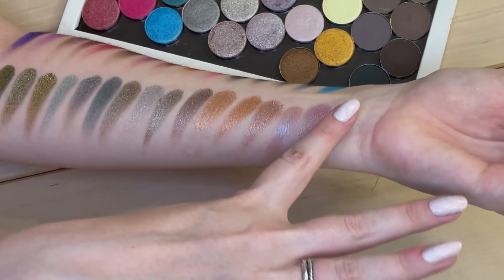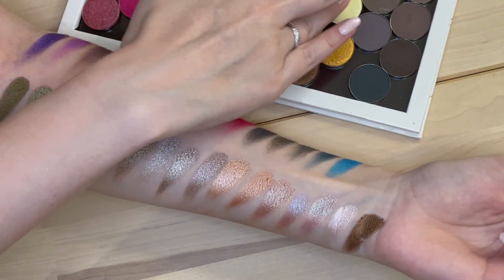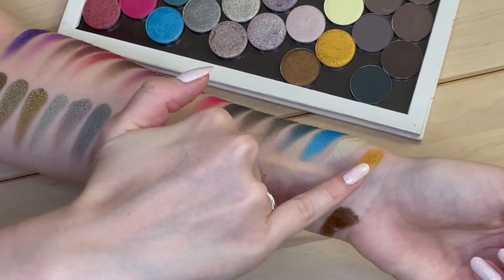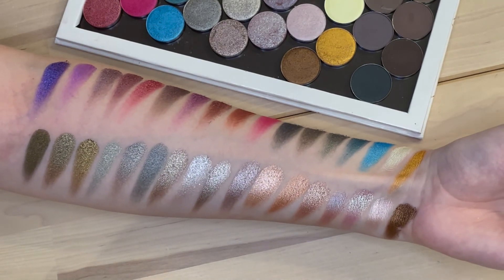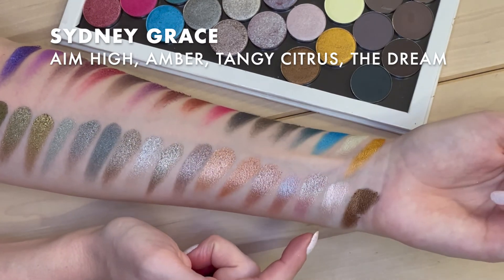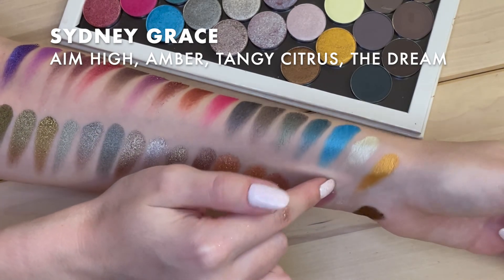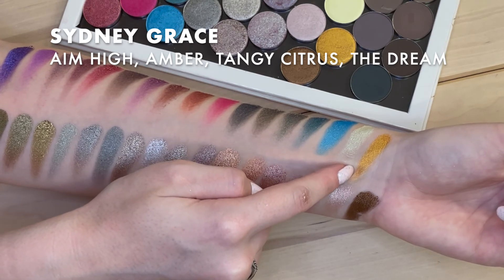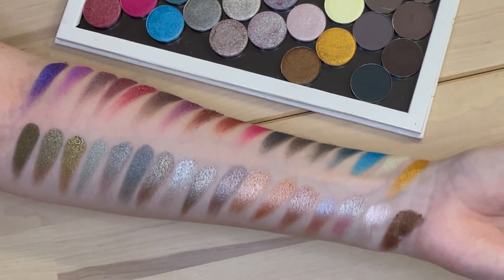And then these last four shimmers: Aim High — a really shiny dusty pinky purple — Amber, a beautiful deep bronze, Tangy Citrus — kind of a very light slightly metallic yellow — and The Dream. So there we go, we'll get some flashlight on these.